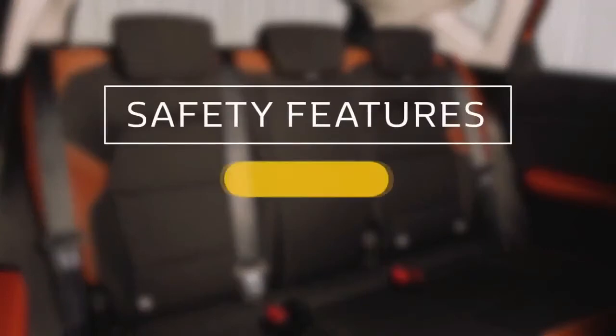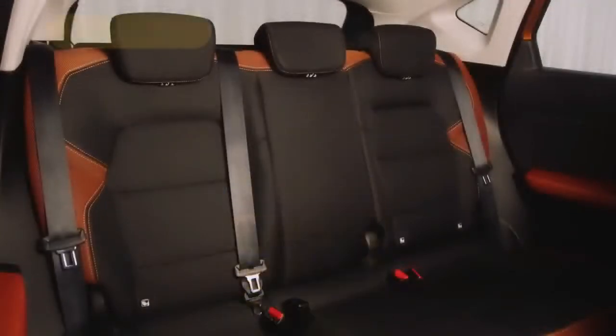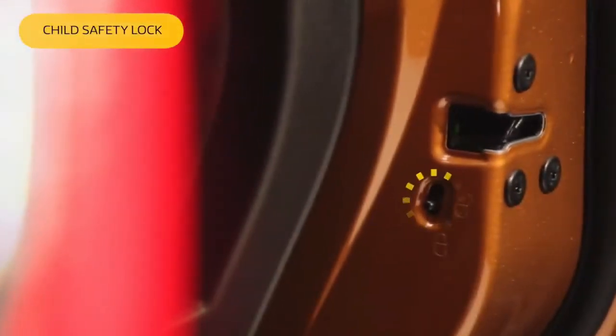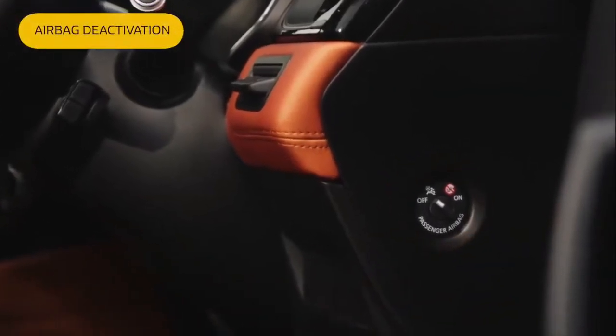The all-new Renault Captur has a number of safety features. In the rear of the car, you'll find the ISOFIX attachment points for child safety seats on the two outer seats. If you need to apply the child safety lock, you can do it by sliding this switch on either rear door. And to deactivate the passenger airbag, if putting a child seat in the front, you just need to turn this switch on the driver's side.